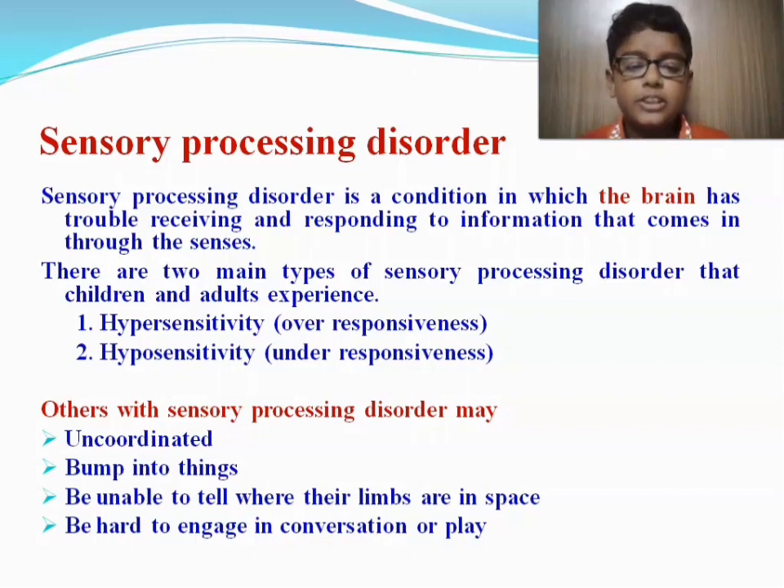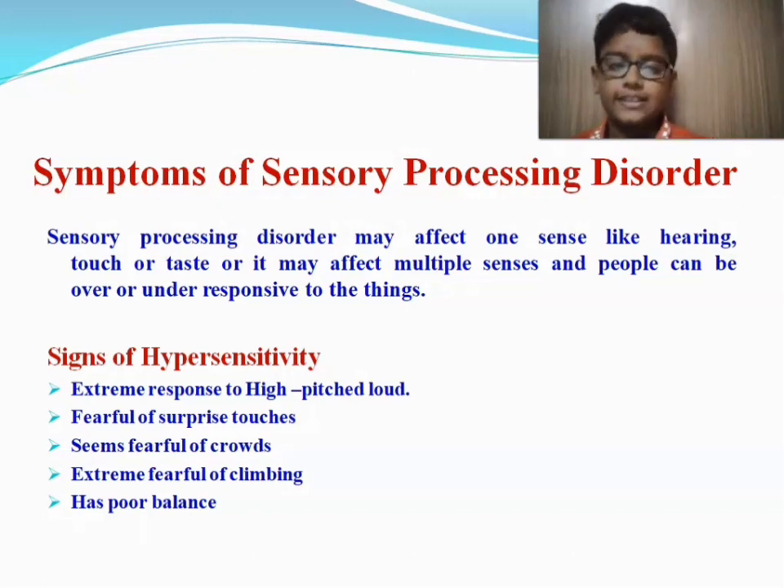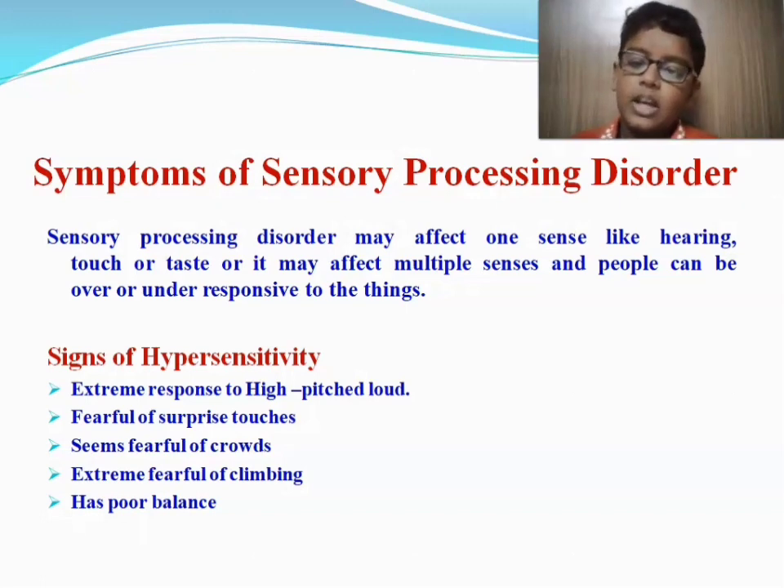Others with sensory processing disorder may be uncoordinated, bump into things, be unable to tell where their limbs are in space, or find it hard to engage in conversation or play. Symptoms of sensory processing disorder may affect one sense like hearing, touch, or taste, or may affect multiple senses. People can be over or under responsive. Signs of hypersensitivity include extreme response to high-pitched loud noises, fearfulness of surprise touches, seeming fearful of crowds, extreme fear of climbing, and poor balance.